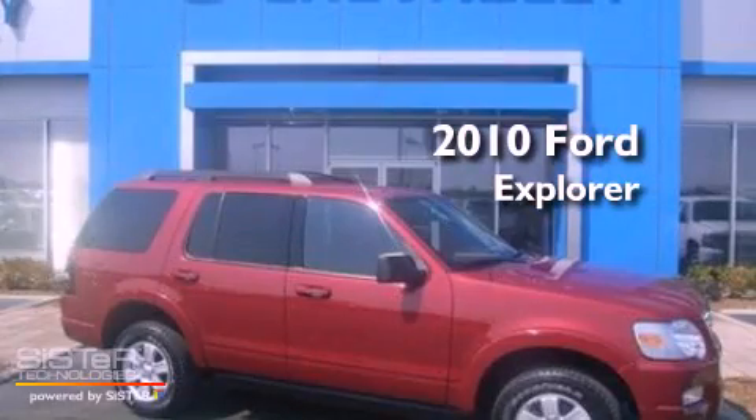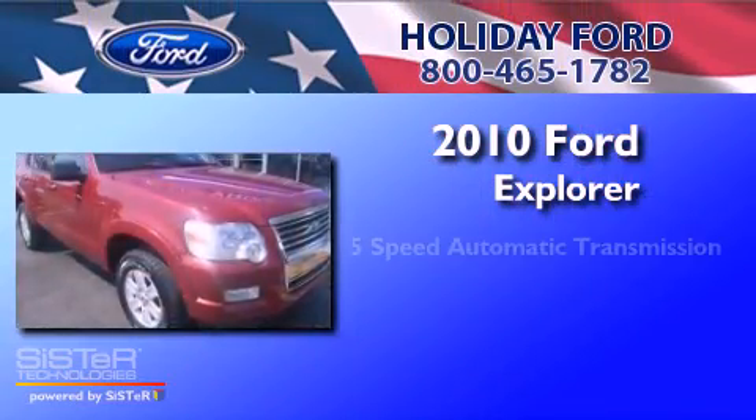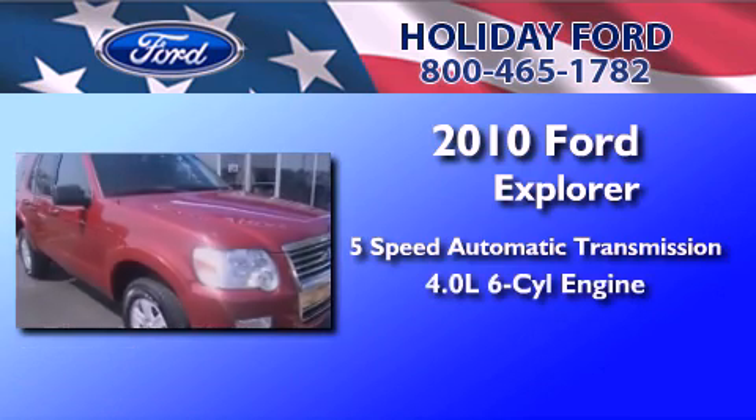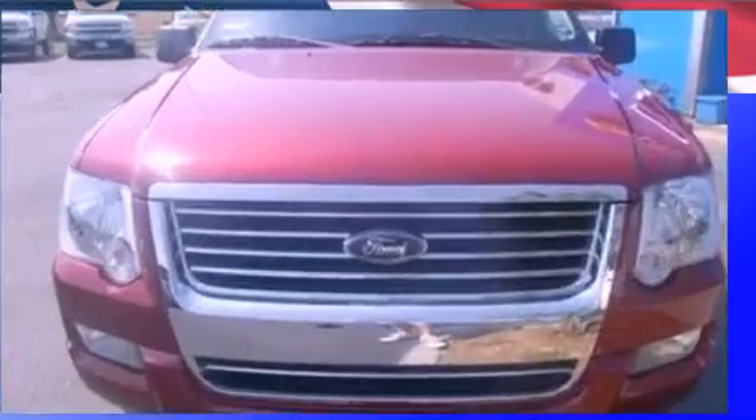This is a 2010 Ford Explorer. This SUV has a 5-speed automatic transmission, a 4.0-liter V6, and a clean non-smoker interior.